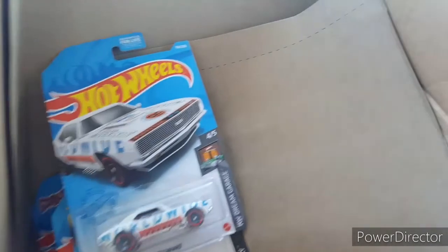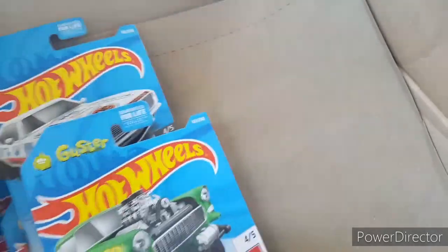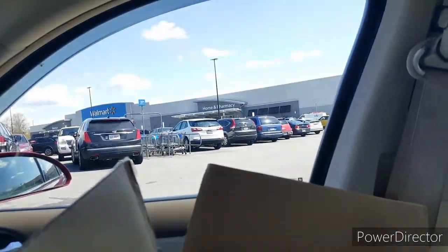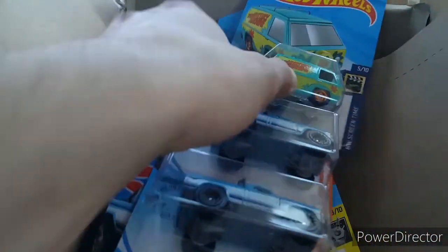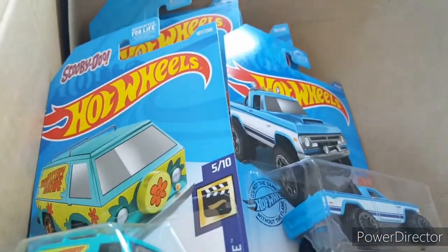I'm at Walmart right now, gonna go in there and check that out. I'm supposed to be working today but haven't really figured out my schedule just yet because it's kind of up in the air when we can go out. Stay tuned, let's go do a little hunting.